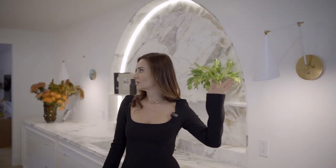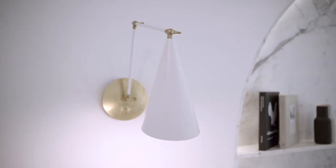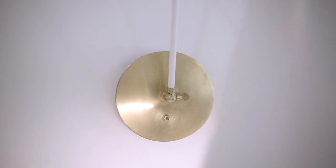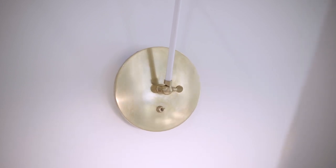On each side of the arch we have these beautiful library sconces from Circa Lighting. Thank you Circa for outfitting this entire house with their gorgeous lighting. I love the way the beautiful arm can be moved and positioned any way you like — they give a little warmth and a no-kitchen kitchen feel.